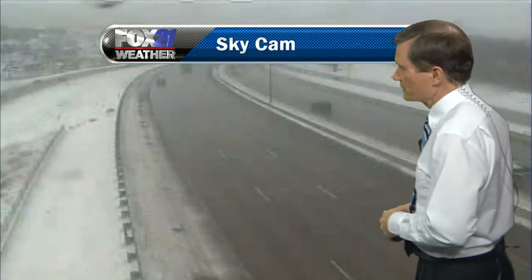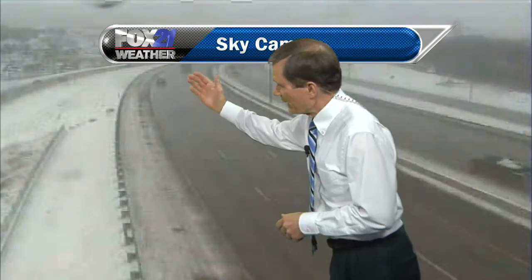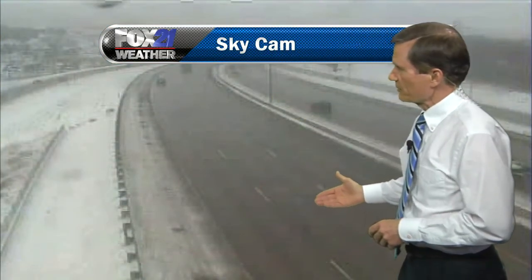Let's take a quick look at I-25 through the city. Here's some streaming video, and it looks like it's mostly wet. I checked some of the other traffic cams, and I-25 for the most part is just wet at this point.